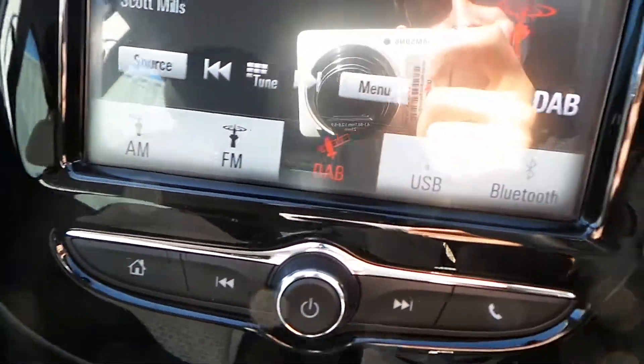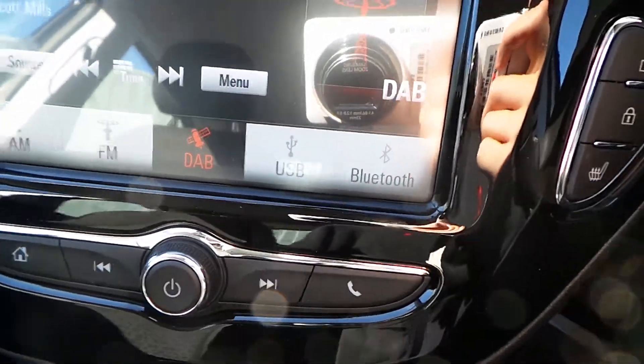Moving on to the in-car entertainment, the audio options are fitted with FM, AM and DAB radio stations, as well as Bluetooth and USB connectivity if required.